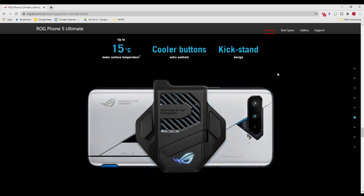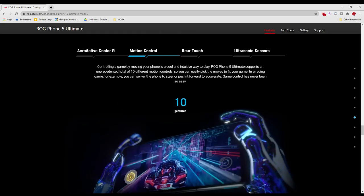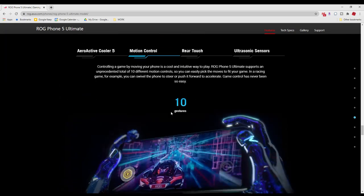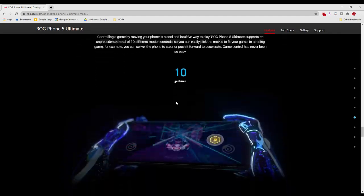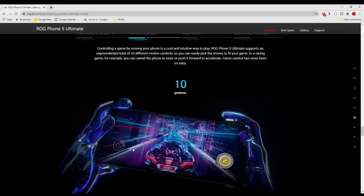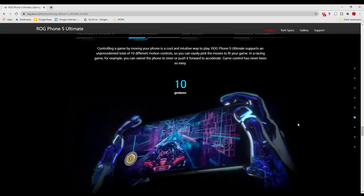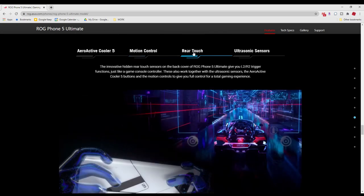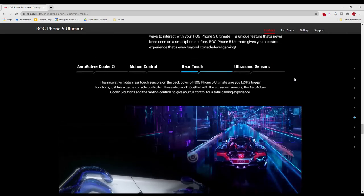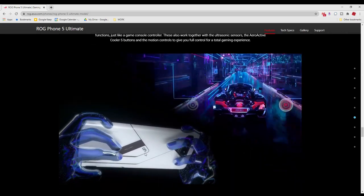The cooler also serves as a kickstand, which is unique if you want to kick back and watch some videos on this phone. There are also motion controllers that it comes with — in the demonstration, if you're swerving your phone back and forth and flicking it forward, it can activate certain buttons. So there are a lot of different gestures and controls that don't always come with every phone.